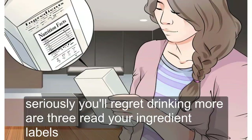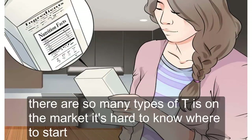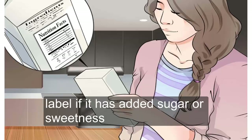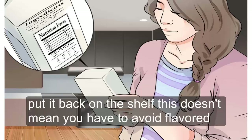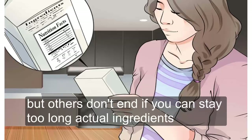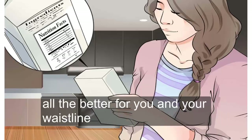Read your ingredient labels. There are so many types of teas on the market it's hard to know where to start. A good place to start is by reading the ingredient list on the back label. If it has added sugar or sweeteners, put it back on the shelf. This doesn't mean you have to avoid flavored green teas — some have added sugar, but others don't. And if you can stick to all natural ingredients, all the better for you and your waistline.